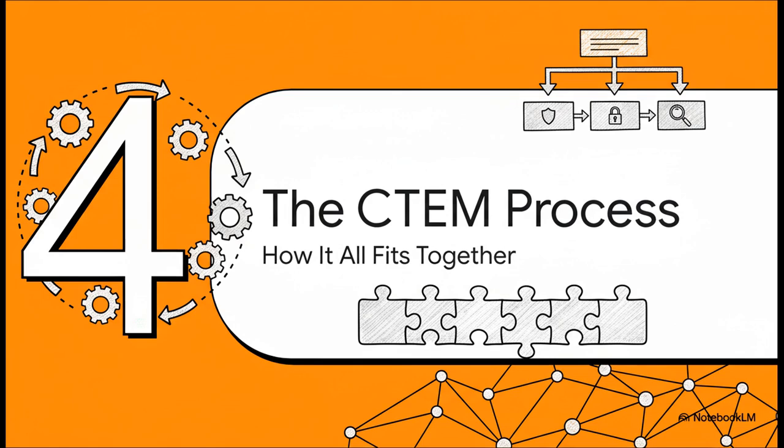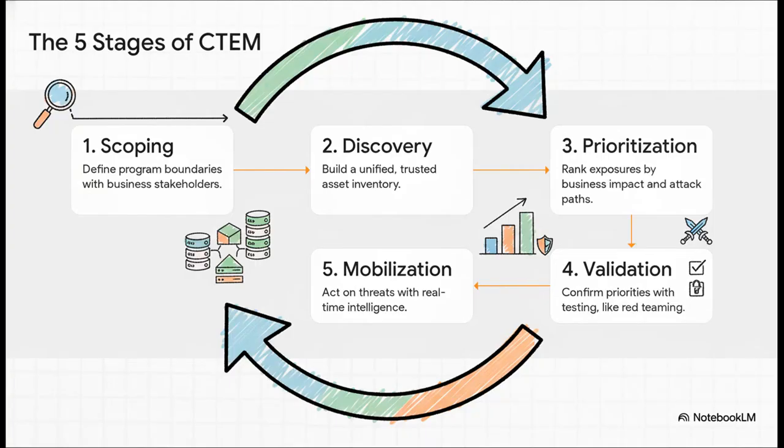Let's walk through the CTEM process itself. A mature CTEM program follows five stages: it kicks off with scoping — deciding what's in and what's out — then discovery, prioritization, validation, and finally mobilization. The most important thing to see is that this isn't a one-and-done project. It's a continuous loop that just keeps going.